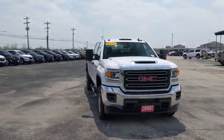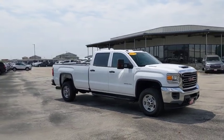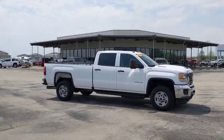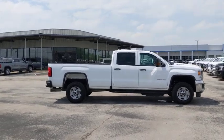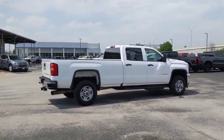Looking for the right vehicle? Check out the 2019 GMC Sierra 2500 HD. The GMC Sierra 2500 HD has all your workhorse basics covered. No worries here — this vehicle has less than 5,000 miles.